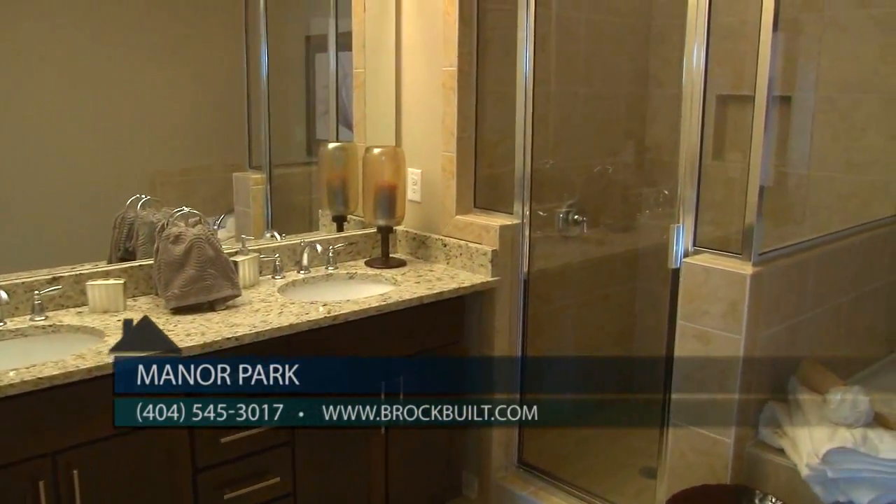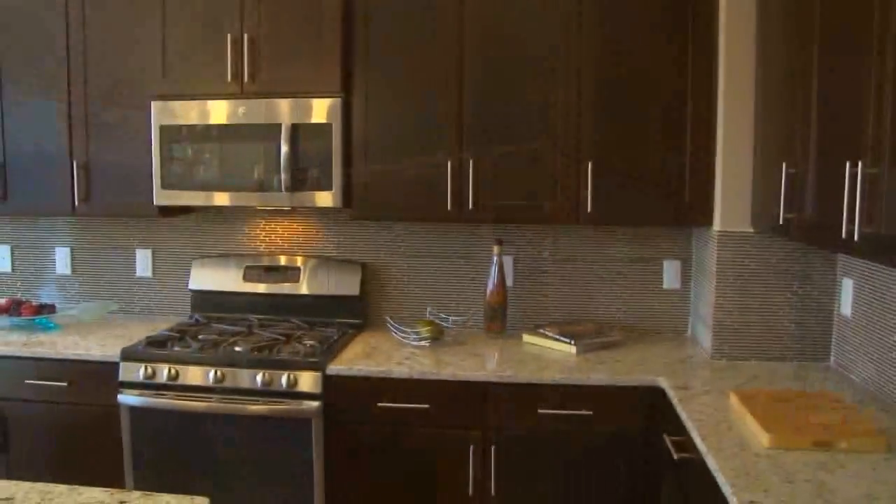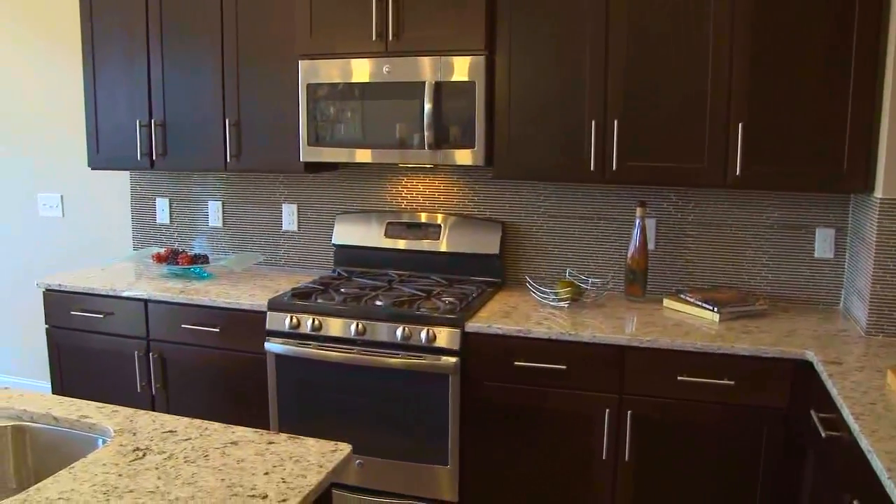Currently we have five opportunities ready for a 30-day close — three of those are the three-bedroom, three-and-a-half-bath layout, and the other two are the four-bedroom layouts. These beautiful homes start in the 280s.